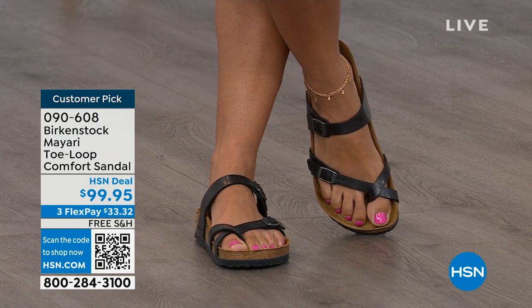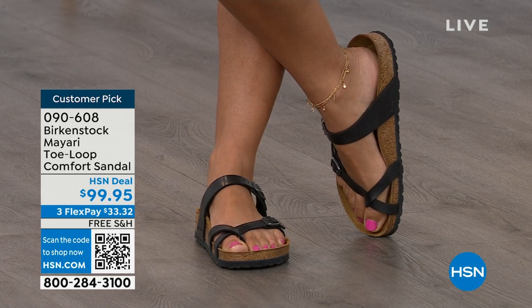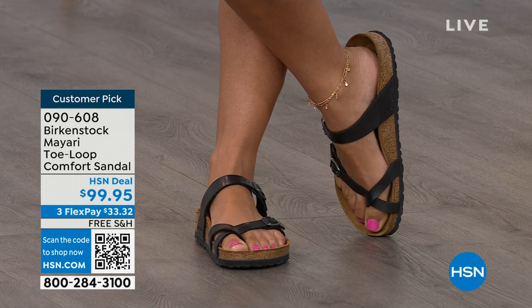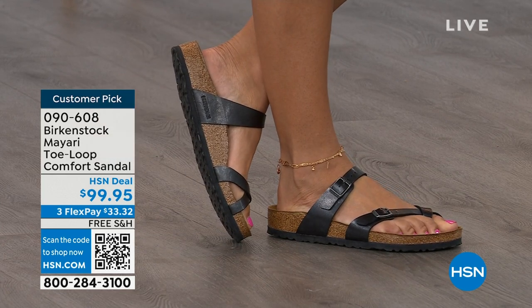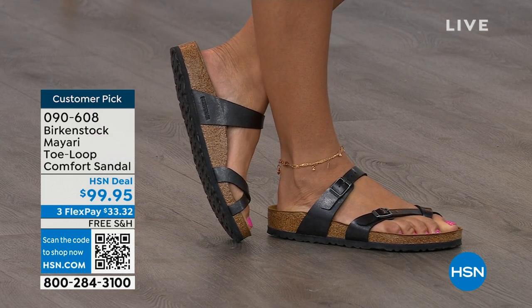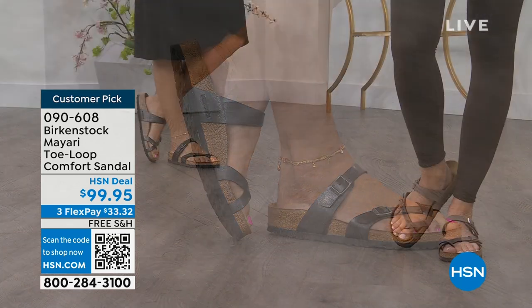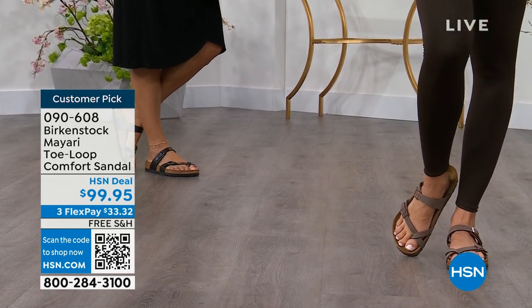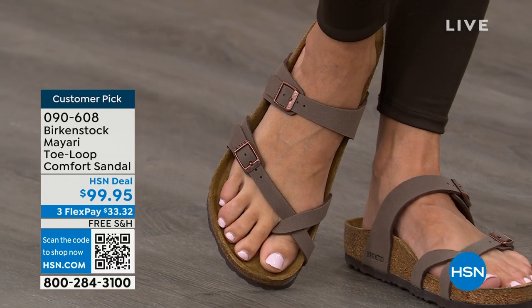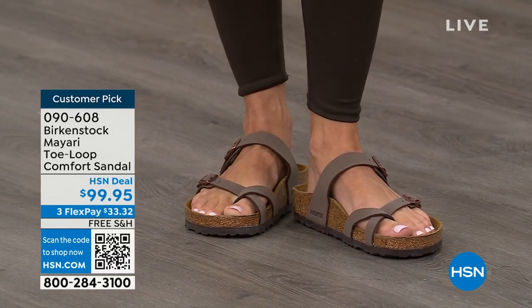Dress it up, dress it down — it doesn't matter what you put on with your Birkenstock, you are going to look fantastic, whether it's a dress, shorts, or leggings. This is going to be that go-to shoe in your closet. You slip it on, the adjustable buckles on top and bottom get them right where you want them, and that's it. If you wear Birkenstock already, you probably live in them and don't want to wear any other shoes.